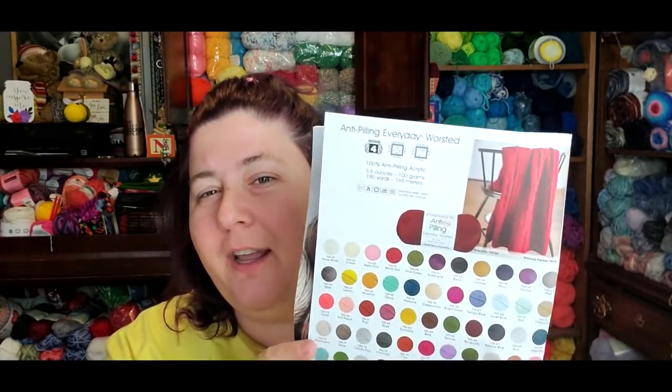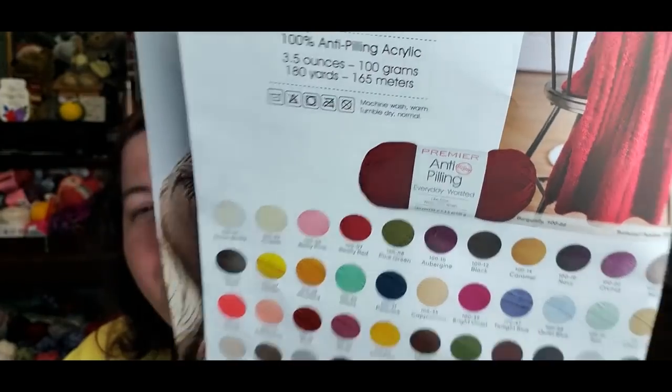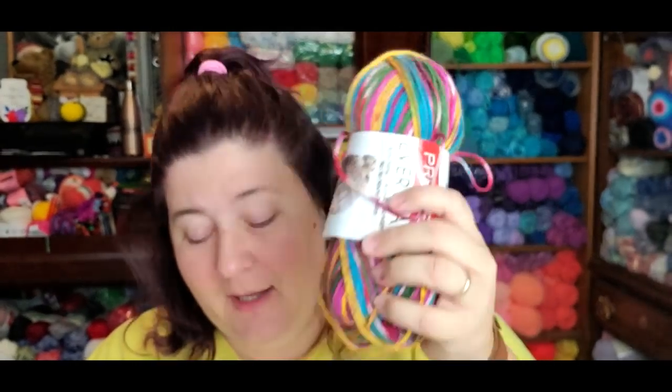On page one they feature what I believe is the best yarn in their catalog, because it's my favorite: Premiere Anti-Pilling Everyday Worsted. I have this in lots of colors but grabbed the first one I could find. This color — Parrot — is not in the catalog so it may be a discontinued colorway. But they have lots of other colors of this 100% anti-pilling acrylic.